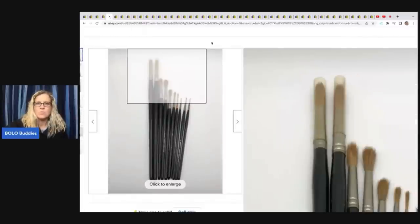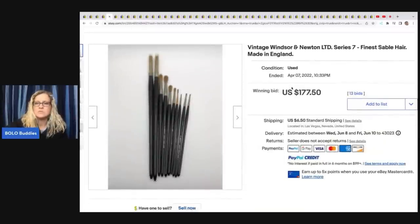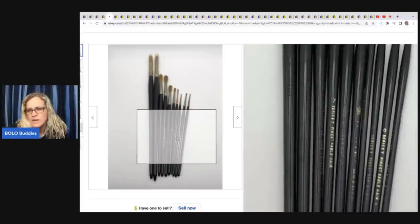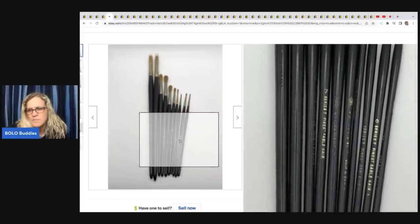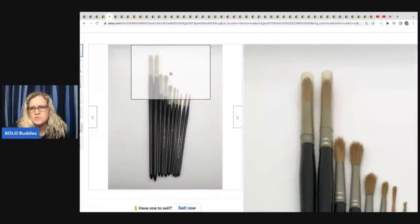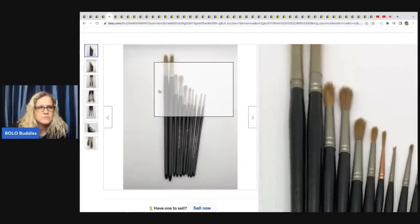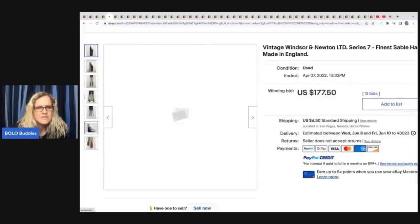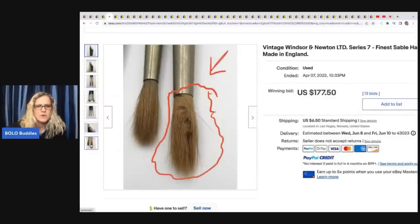Here we've got Vintage Winsor & Newton Limited Series 7, Finest Sable Hair, Made in England. $177.50 on these. You can see right here, Finest Sable Hair — it's got the different number for each brush. Those first two maybe are new, not sure. $177 — that's what fancy paint brushes go for. They even pointed out that one looks like it's been cut.